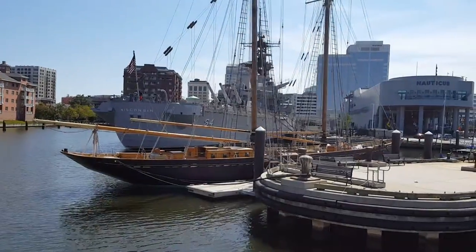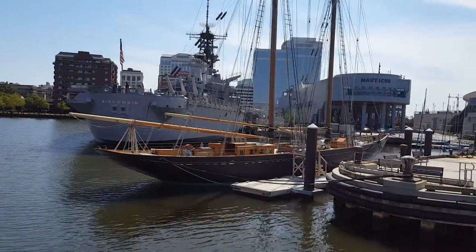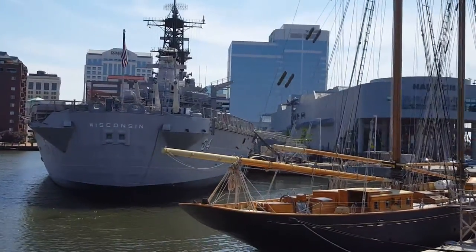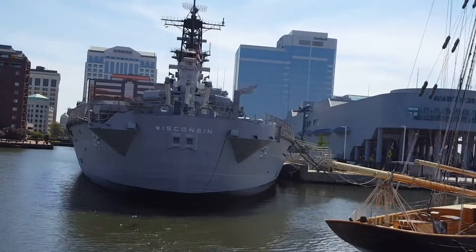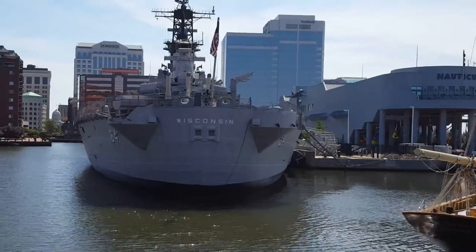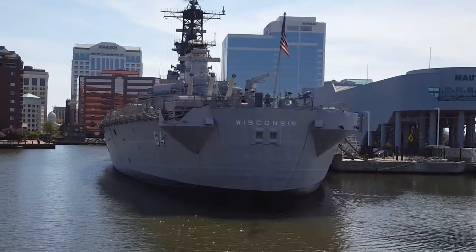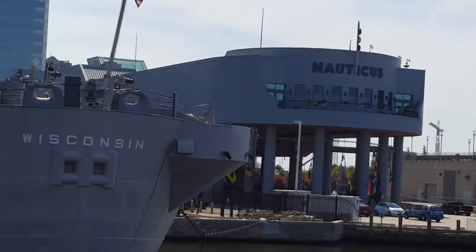The battleship New Jersey was activated for a very brief period of time during the Vietnam War, but shortly after that was decommissioned. It wasn't until the Reagan administration and the tremendous buildup of the U.S. Armed Services that the Iowa-class ships were once again brought back into operation. Wisconsin was the last of the four to go back into service, recommissioned in 1986.